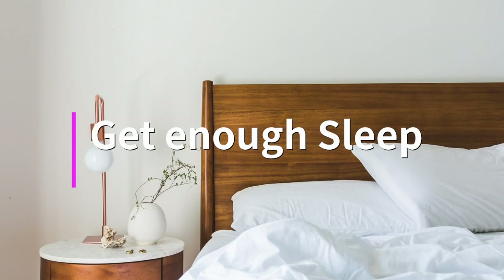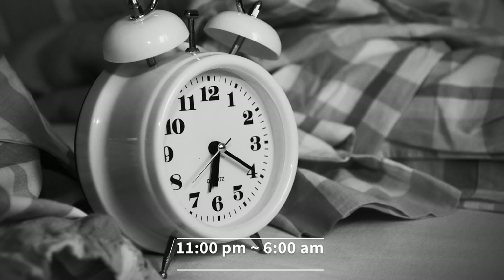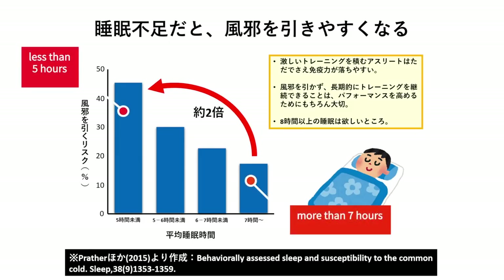Number 1: Get enough sleep. Sleep is crucial to your immune system function. I sleep from 11 to 6 every night. A study shows a person who sleeps less than 5 hours has twice the risk of catching a cold. Make sure to sleep for more than 6 hours.